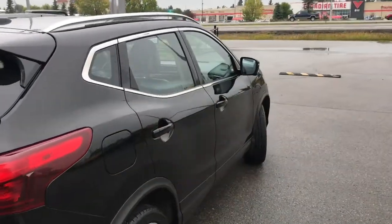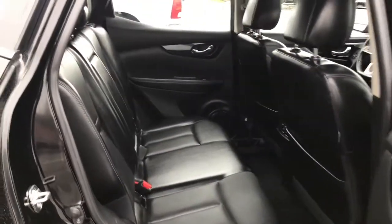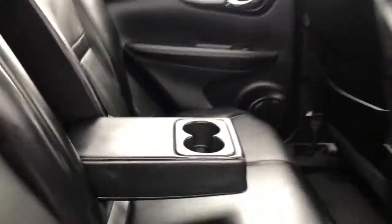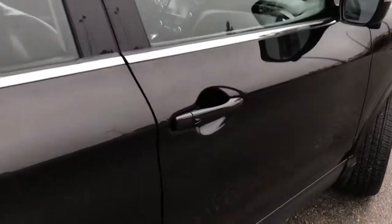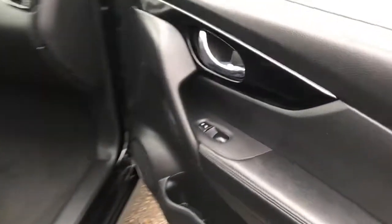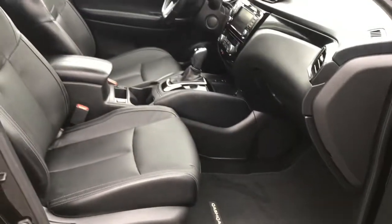Definitely a great size SUV. The middle seat does fold down, giving you those two extra cup holders. Lots of leg space, and you have keyless entry on the passenger front as well as power locks and power windows. Now the passenger seat is manually adjusted.